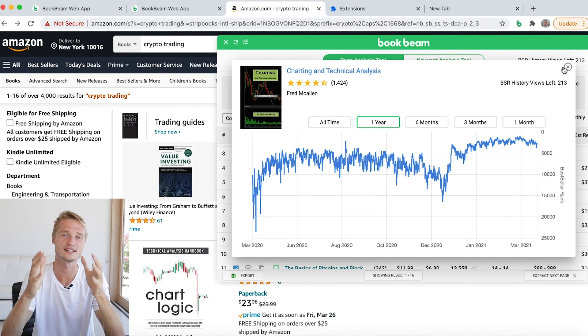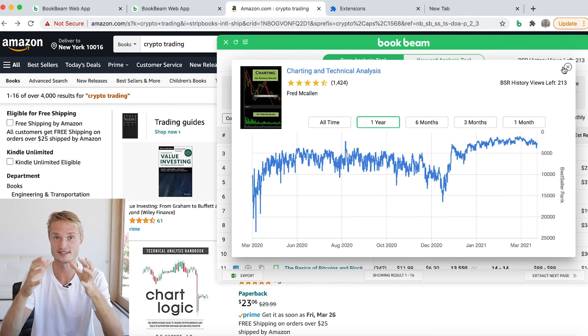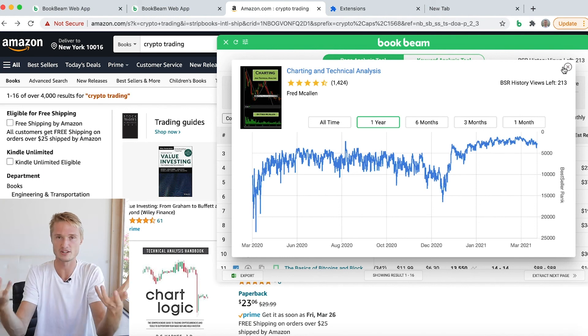Those are the Chrome extension updates — very, very powerful, especially the BSR history, which is very useful and insightful. It will help you to make much better decisions now that you have all this information.